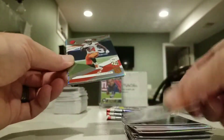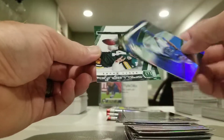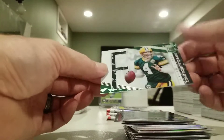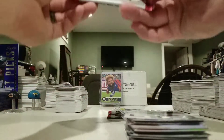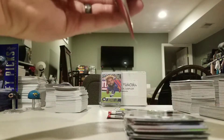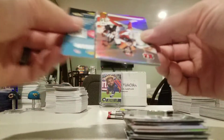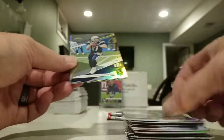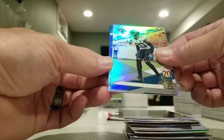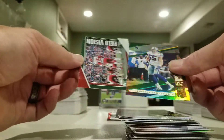Chris Jones, Nick Chubb, CMC, Darius Slay, and another Spellbound Favre. Andy Dalton, Phillip Rivers, Jalen Ramsey, LVE green, and another Field Vision Mahomes green.